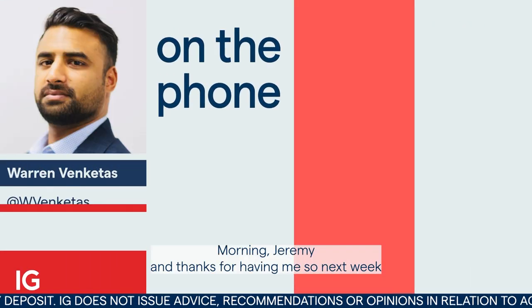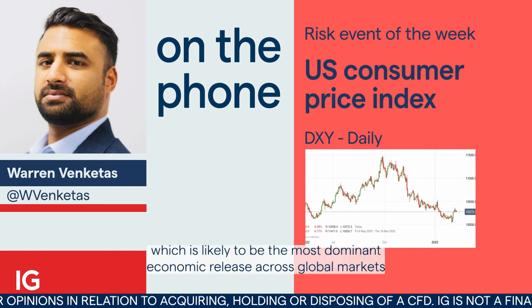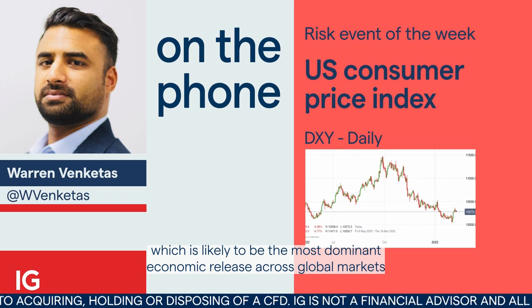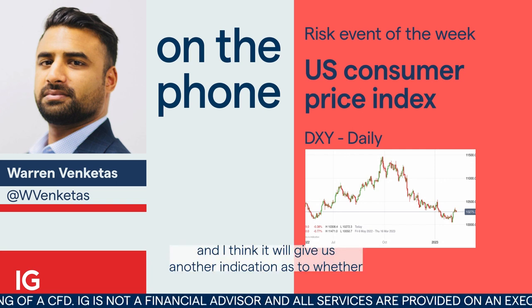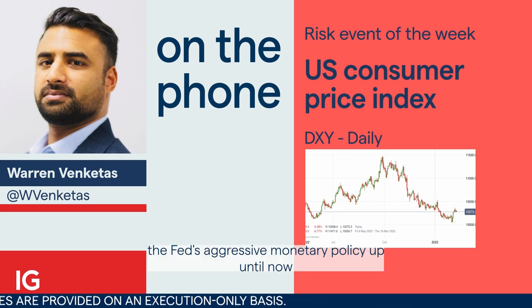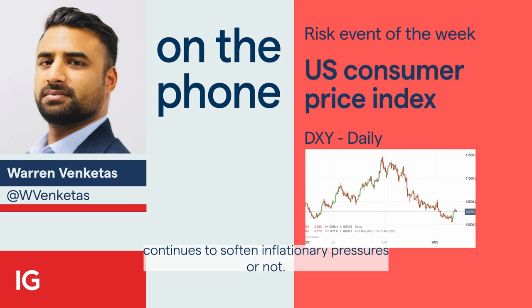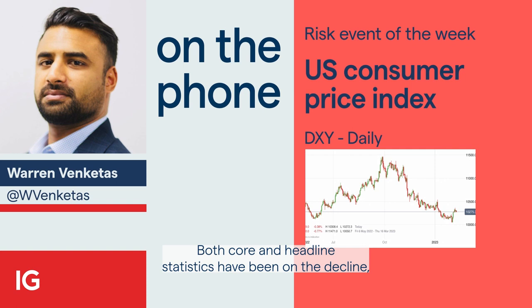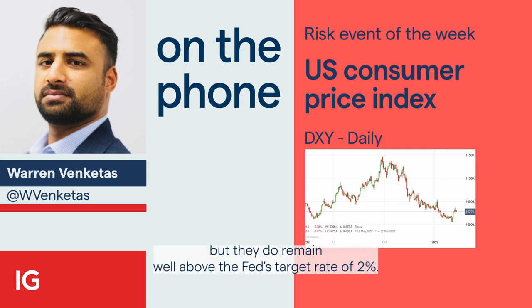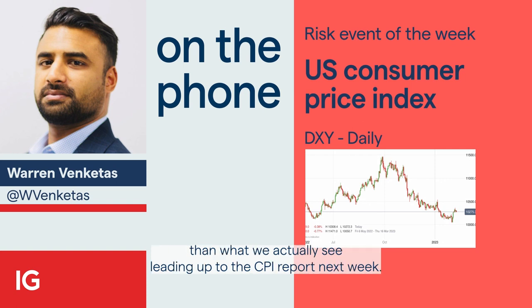Morning, Jeremy, and thanks for having me. So next week I'll be focused on the US CPI report, which is likely to be the most dominant economic release across global markets. I think it will give us another indication as to whether the Fed's aggressive monetary policy up until now continues to soften inflationary pressures or not. Both core and headline statistics have been on the decline, but they do remain well above the Fed's target rate of 2%. And I think a lot of market analysts expected a faster decline in inflation than what we actually see.